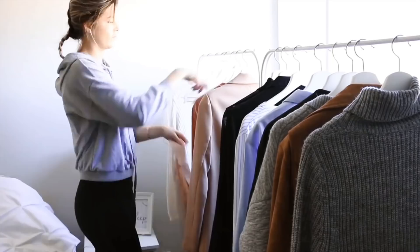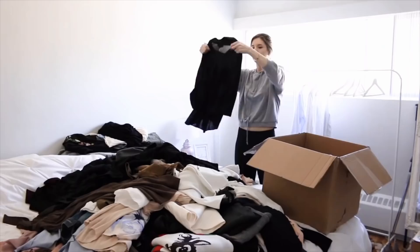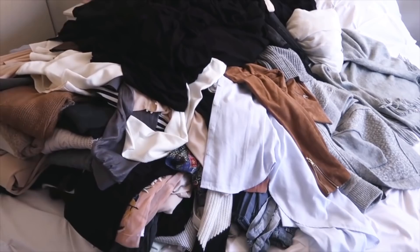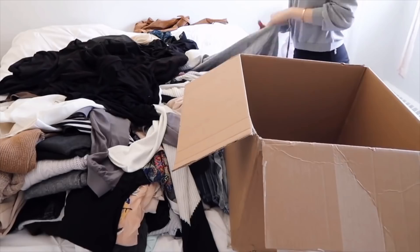Step number one is to do a giant closet clear out. Like I mentioned in the intro, I was at a point where I felt so overwhelmed by the closet I had and it just wasn't serving me. So I finally snapped and thought something has to change. I did the biggest closet clean out of my life — I took everything out of my closet, threw it onto my bed, and went through each piece one by one, deciding what I wanted to keep and what to part ways with.